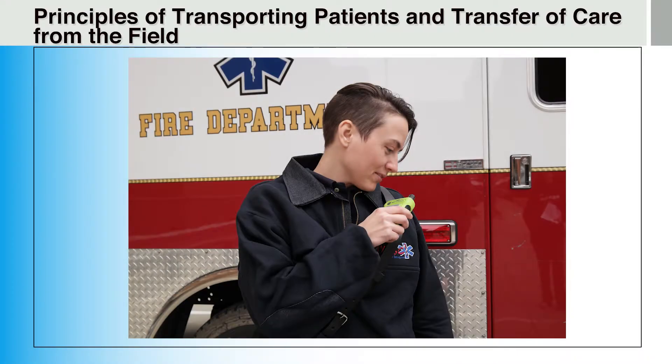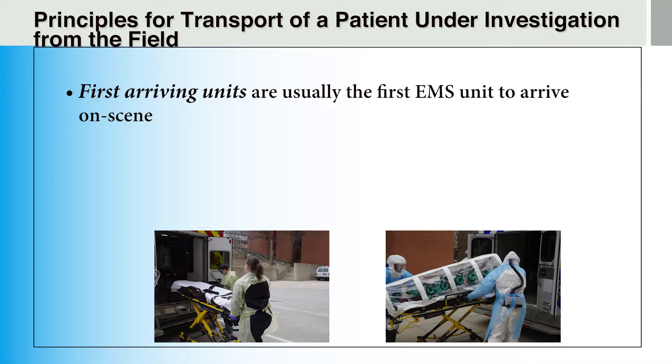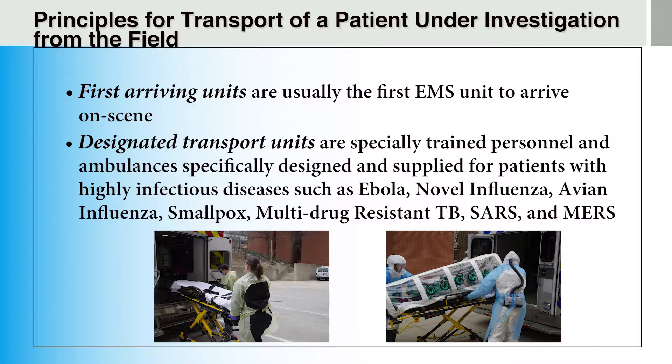In this next section, we will discuss the principles of transporting patients and transfer of care from the field to a hospital setting. The first EMS unit to arrive on scene is called the first arriving unit. Designated transport units are specially trained personnel and ambulances specifically designed and supplied for patients with highly infectious diseases such as Ebola, novel influenza, avian influenza, multidrug-resistant TB, SARS, and MERS.